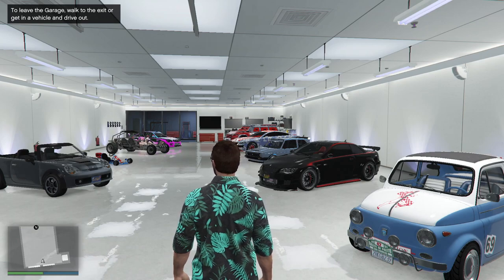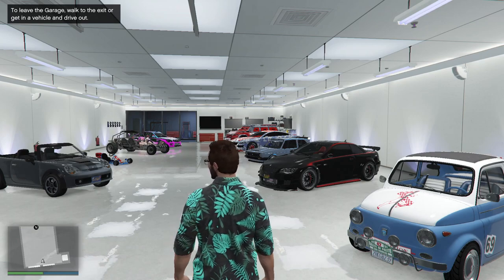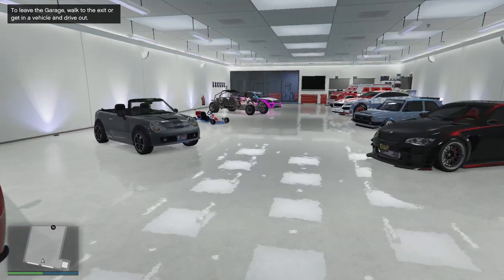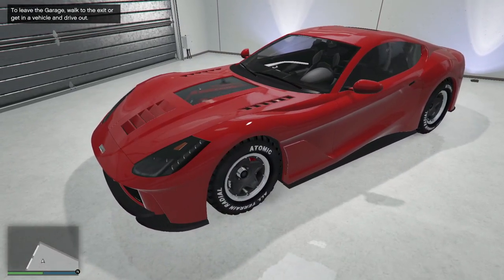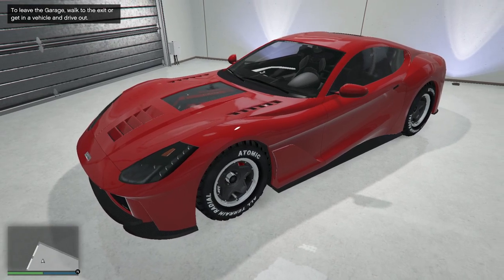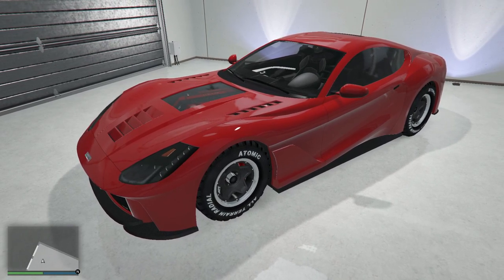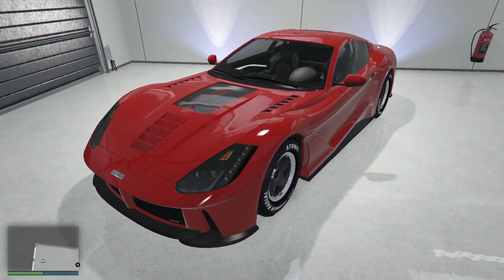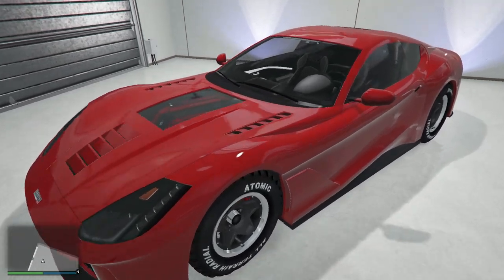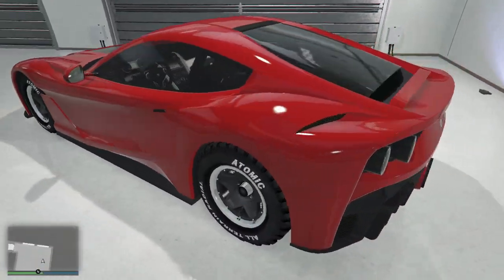So here we are now at the Greenwich Parkway garage. Obviously we're not getting rid of the goat. This is still king of the hill as far as I'm concerned in sports class, especially for stunt races. This thing hits the tubes and it just goes crazy, just starts flying. The Tali GTO has gone nowhere. Love that car.